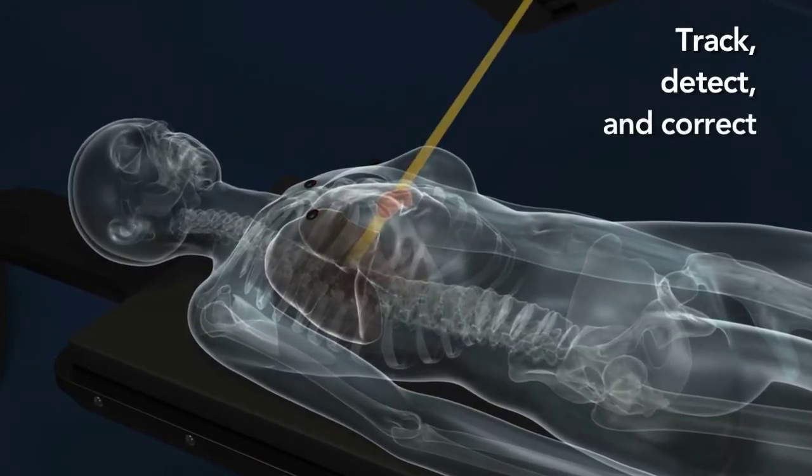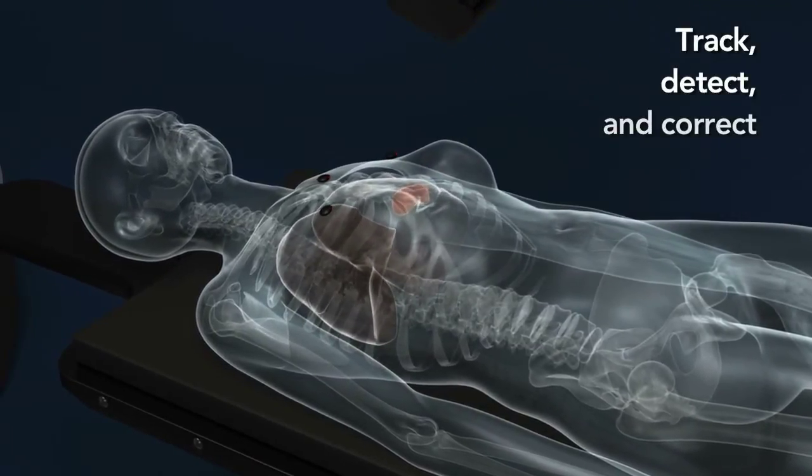The CyberKnife M6 system accounts for respiratory anomalies in real time and is unique in its ability to track, detect, and correct for patient and tumor movement, with industry-leading accuracy.